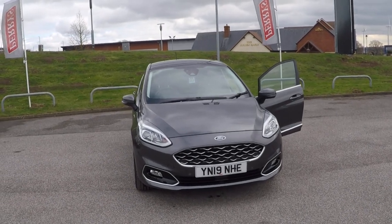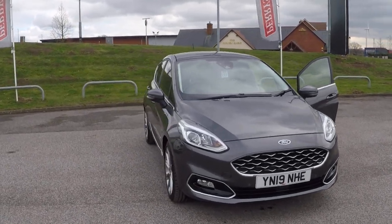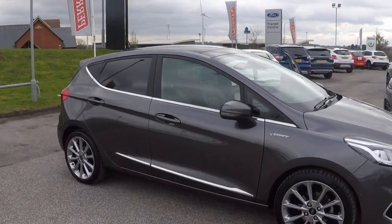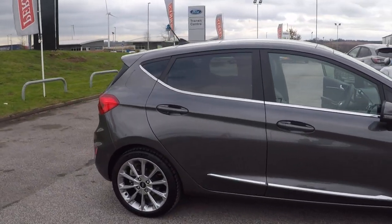Hello and a very warm welcome from us all here at Barry's Mansfield. I'm Mark Hayes and today's walk around video is this 1 litre EcoBoost Ford Fiesta Vignale.